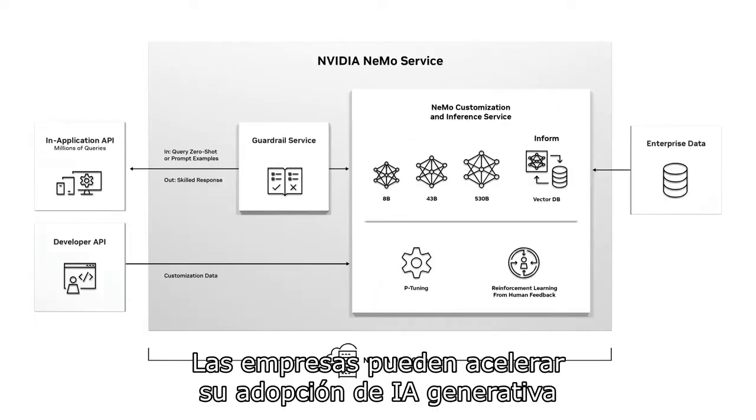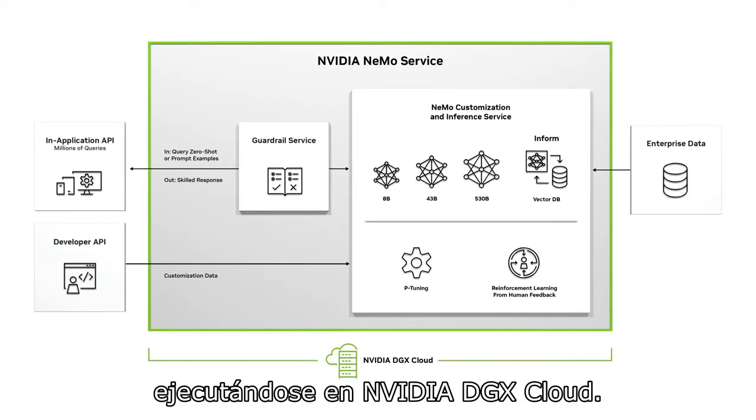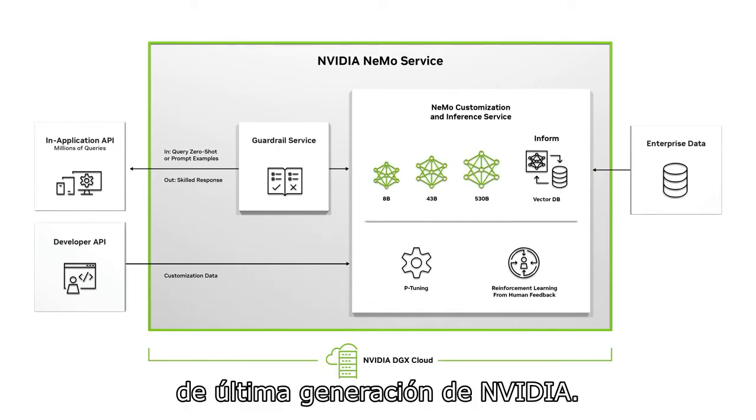Enterprises can fast-track their generative AI adoption with NVIDIA NEMO service running on NVIDIA DGX Cloud. The quickest path is starting with one of NVIDIA's state-of-the-art, pre-trained foundation models.